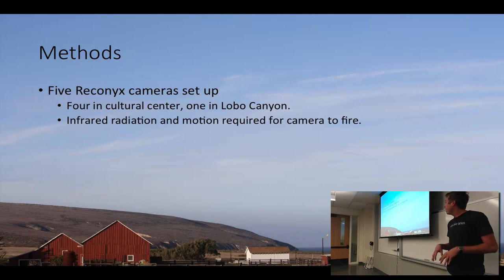I set up five Reconyx motion sensor cameras around the island — four in the cultural center and one out in Lobo Canyon. These cameras need both infrared heat and motion to trigger. We believe the cultural center is where the food will be, so the rats will congregate there if they are on the island.